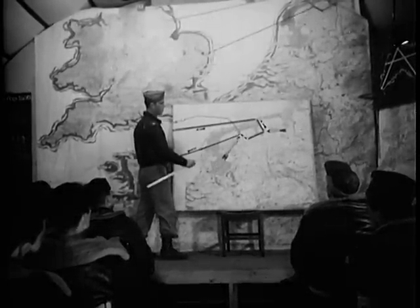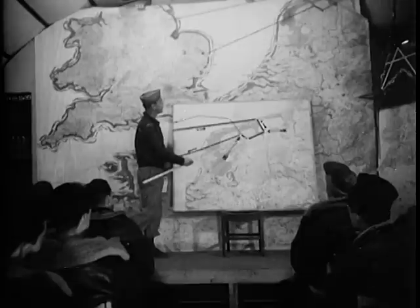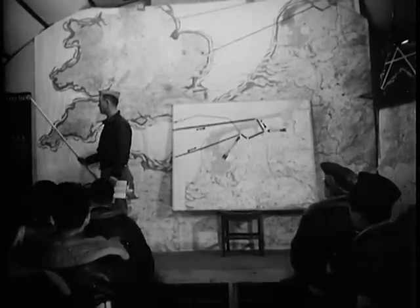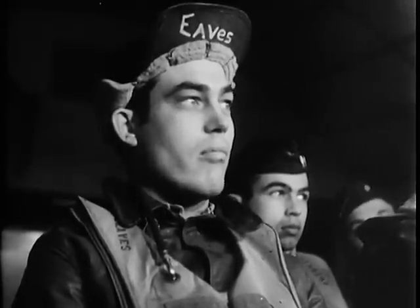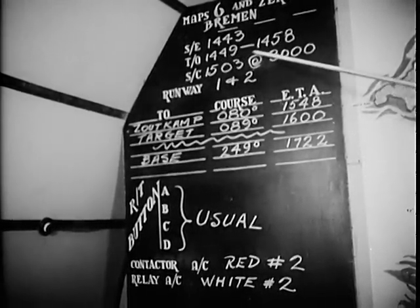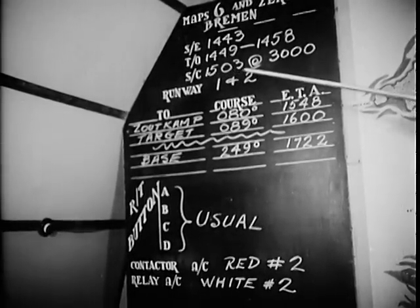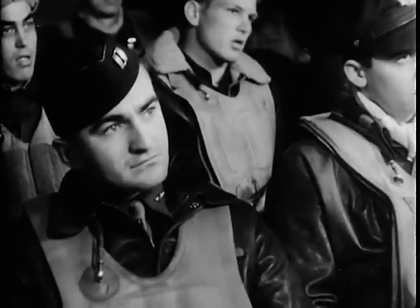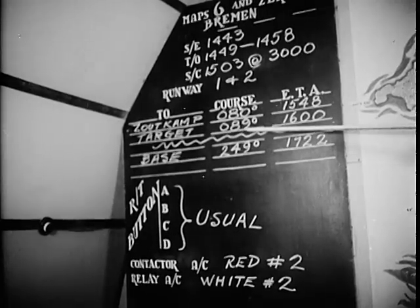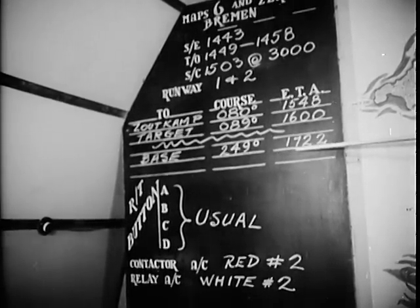'There should be over a hundred of us. The B-17s will be in three boxes of 60. Altitude 25,000 feet. The course home is 249 degrees magnetic. And remember, our rendezvous with the bombers is at 1548 at Zoodcamp — they'll be to the north of us. Start engines at 1443. Take off 1449 to 1458. Set course 1503 at 3,000 feet. Course out 80 degrees. Target 89 degrees at 1600. Course back 249. Land at 1722.'